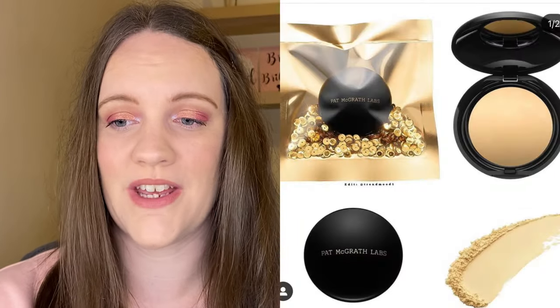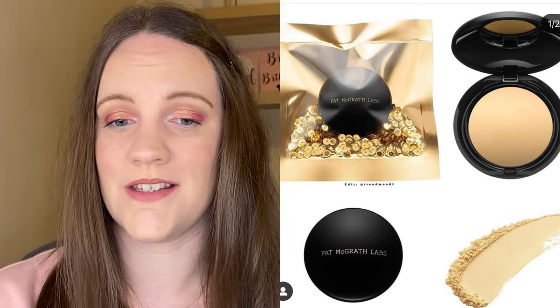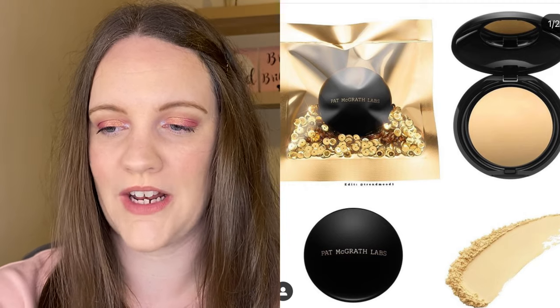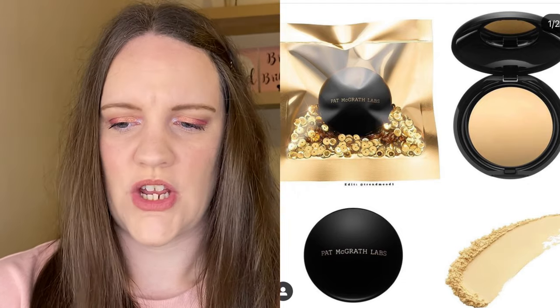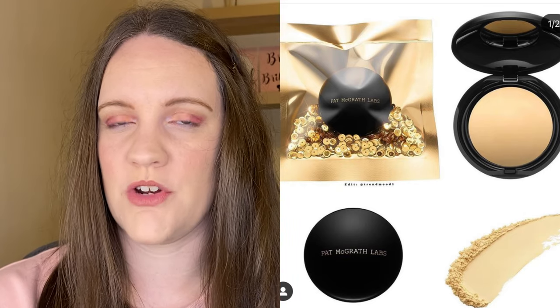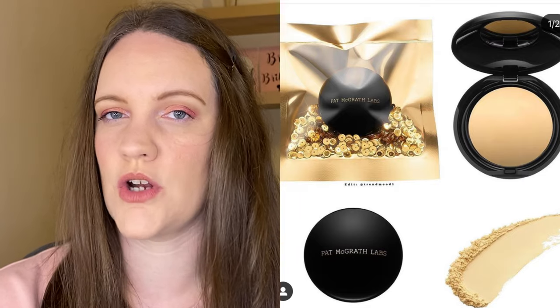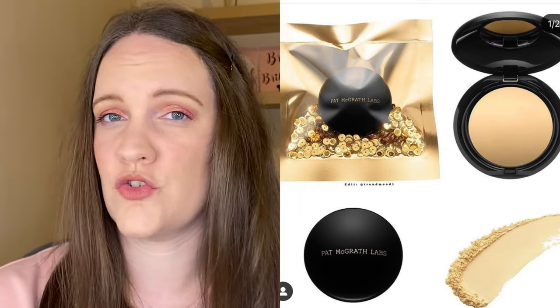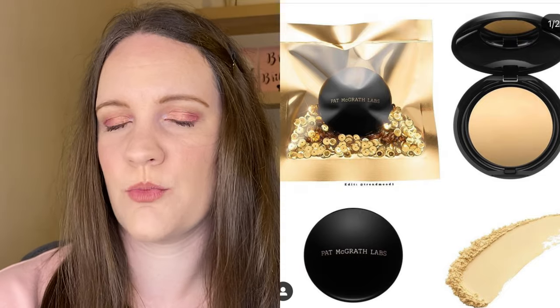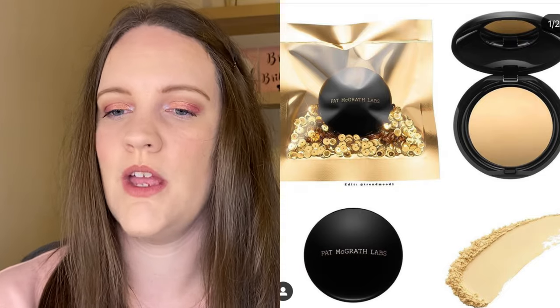The final tab I have open is something else from Pat McGrath — this is the Skin Fetish Sublime Perfection Blurring Under Eye Powder in yellow. It must be an existing product in a new yellow shade. It says to perfect your under eye with flawless even illumination — it's a weightless powder with a silky texture that can be used alone or with your regular shade as a targeted way to brighten and spot-neutralize redness. This is $30. When I'm reaching for a powder under my eyes I tend to go for translucent to combat purple under eyes — I don't suffer from redness, so with this being a yellow powder it definitely wouldn't be one for me. This one is a pass.